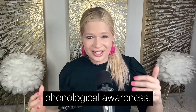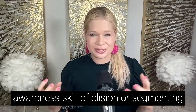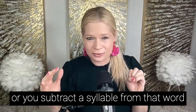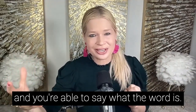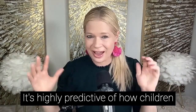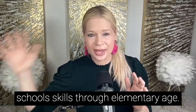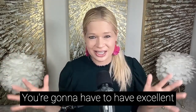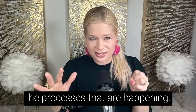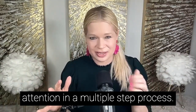Let's look at a second area: phonological awareness. For the phonological awareness skill of elision or segmenting, where you take a word and subtract a sound or syllable to identify what the remaining word is, you need a lot of attention. Elision is a very important phonological awareness skill, highly predictive of how children will perform through elementary age. You need excellent inhibitory control and the ability to sustain attention through a multiple-step process.